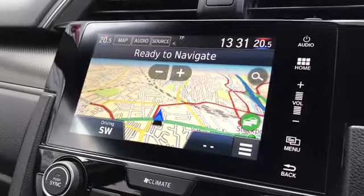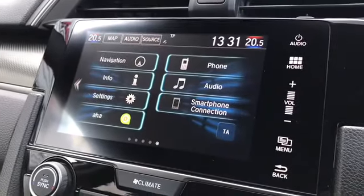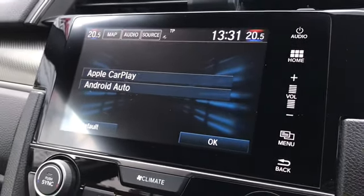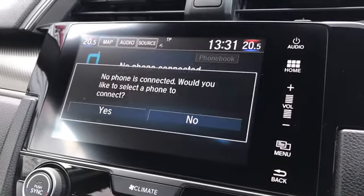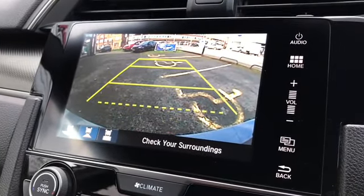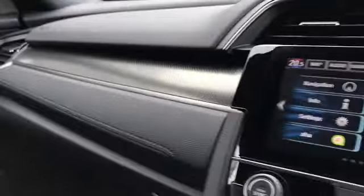On your touchscreen display here you can access your satellite navigation. You've also got many other options such as Apple CarPlay and Android Auto, as well as standard Bluetooth. This vehicle also comes with a reversing camera which initiates your parking sensors as well. Got that gorgeous trim on the dashboard there.